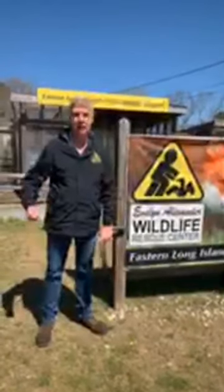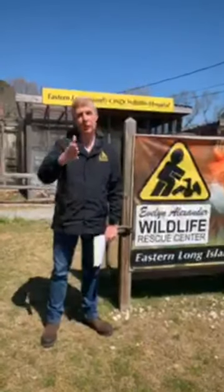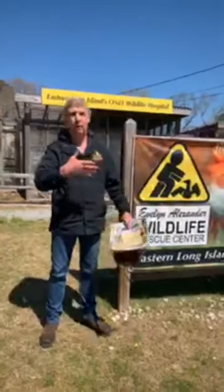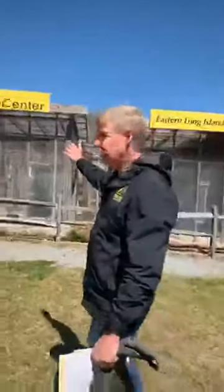Hopefully pretty soon we'll be back up and running and able to go out and do that. But we just wanted to introduce you to some of the animals that you can come out here and visit yourselves, or you can even hire us to come and do presentations. These are the facilities that they live in.